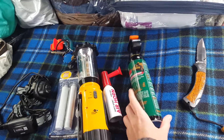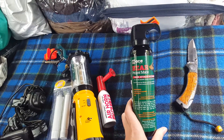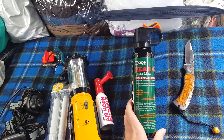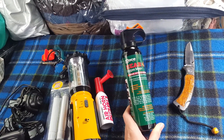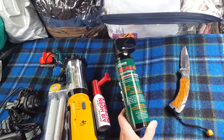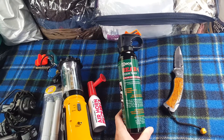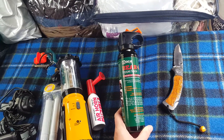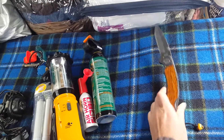If the air horn doesn't scare a bear off and it charges, I have bear mace. I hope I never have to use it, but I'll use it against a human or a bear. It's the same stuff as mace for humans, but it shoots much farther so you can get the bear before it gets you.